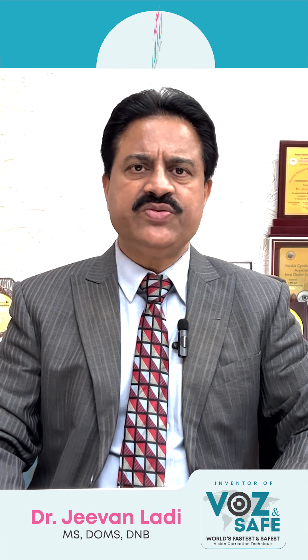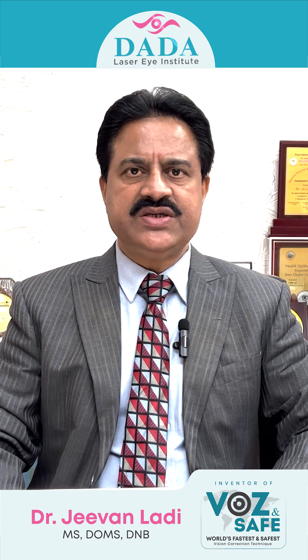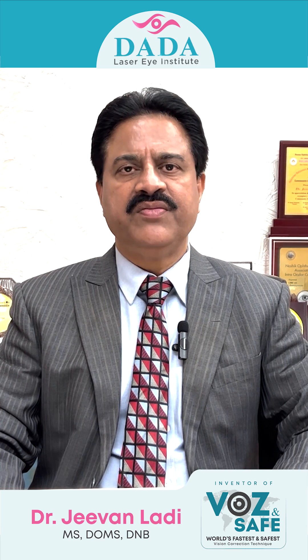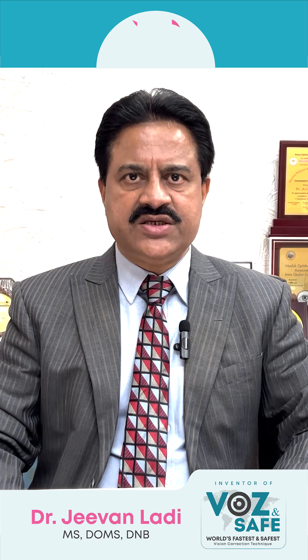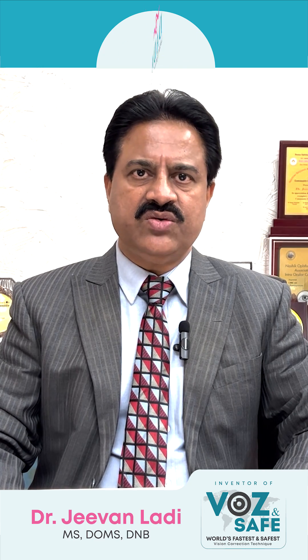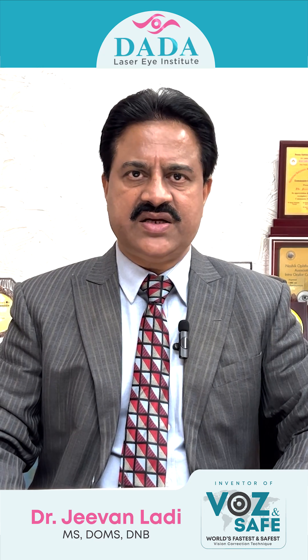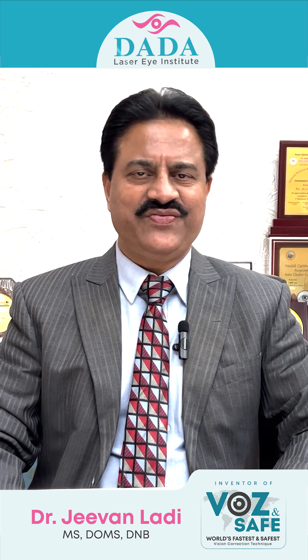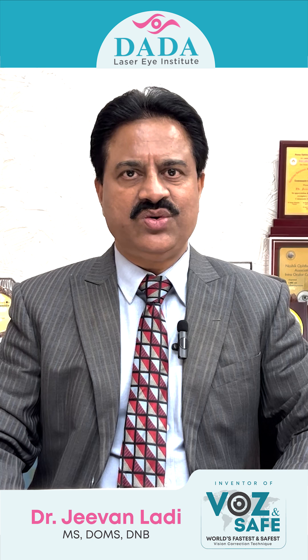The treatment is very simple. If your vision is getting less or you feel hazy — also called 'Jhari' in Hindi — there is a laser called YAG laser which takes anywhere between three to five seconds. It is a non-invasive, opac-based procedure and very safe, which will bring back your vision to normal. Thank you.